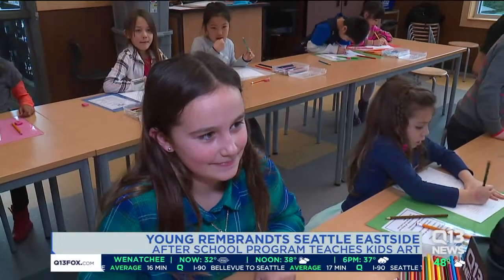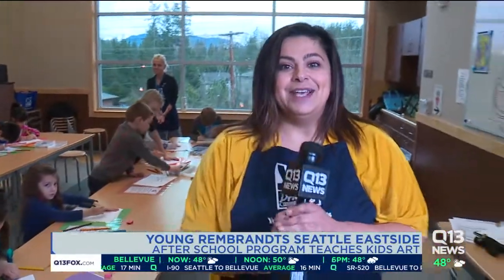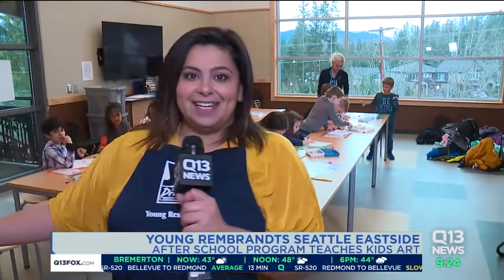Is it something that you like to do? Yes. Cool, I'll let you get back to class. I'm sorry to interrupt you guys. Again, Young Rembrandts — it's an after-school program. We are at Sunny Hills Elementary School, and I have Stacey over here. She is the woman behind Young Rembrandts.